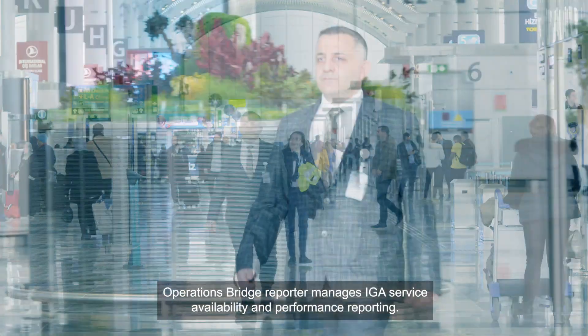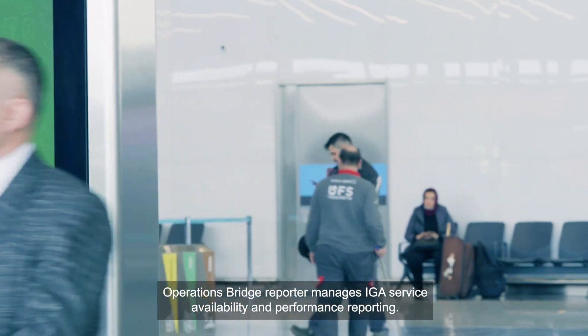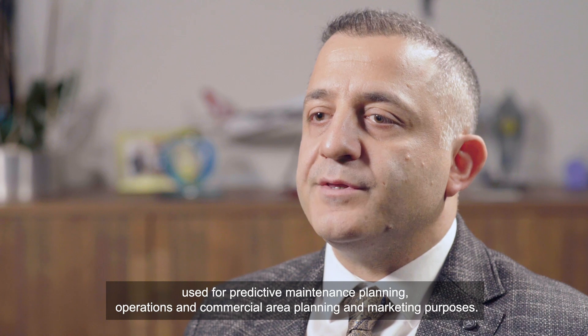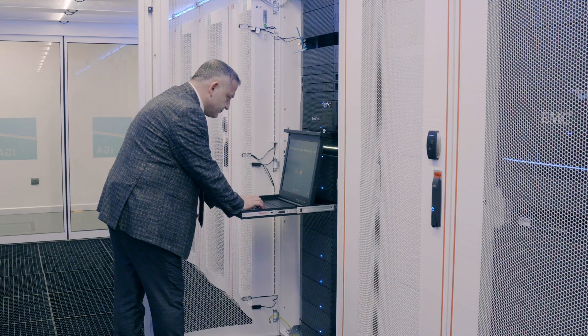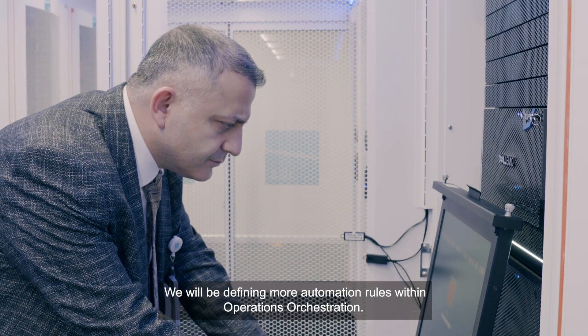Operations Bridge Reporter manages IGA service availability and performance reporting. We are starting to use Vertica to give us full data analytics used for predictive maintenance planning, operations and commercial area planning, and marketing purposes.